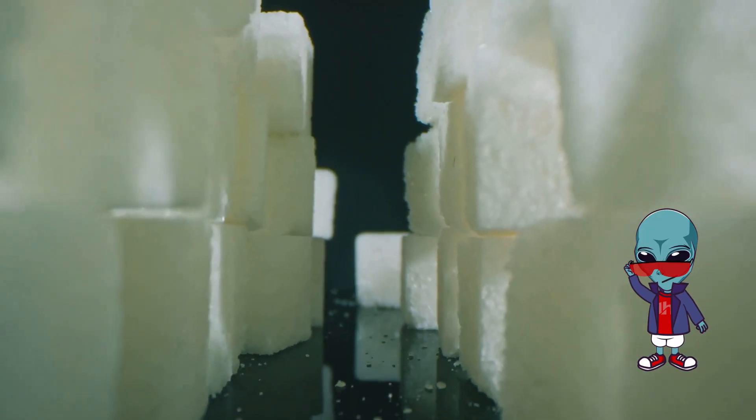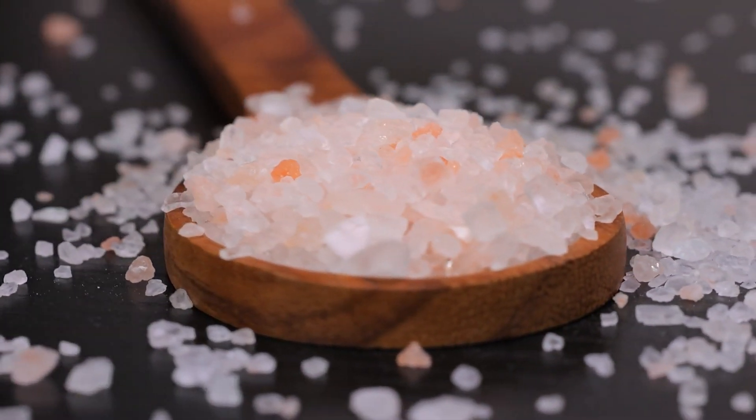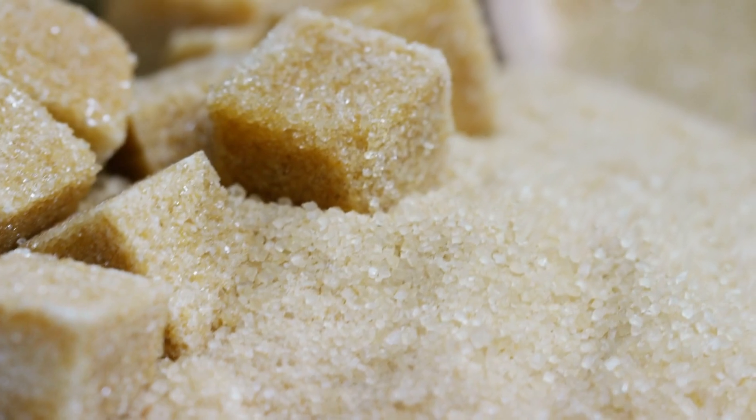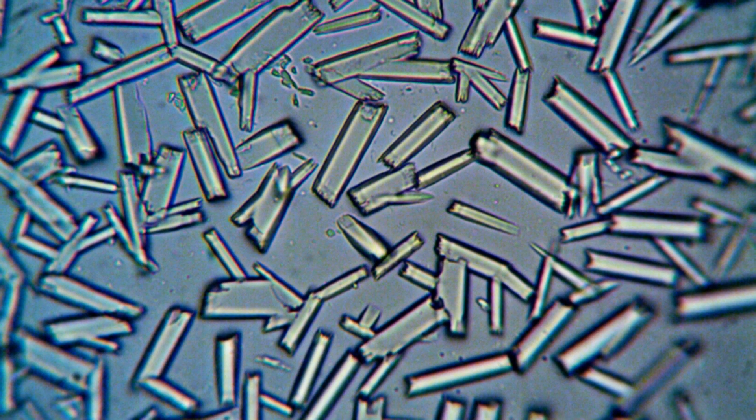What's more fascinating is how these forms reflect their chemistry, with salt composed of sodium and chloride ions and sugar being an organic compound. They may seem ordinary, but up close they are beautiful examples of nature's design.